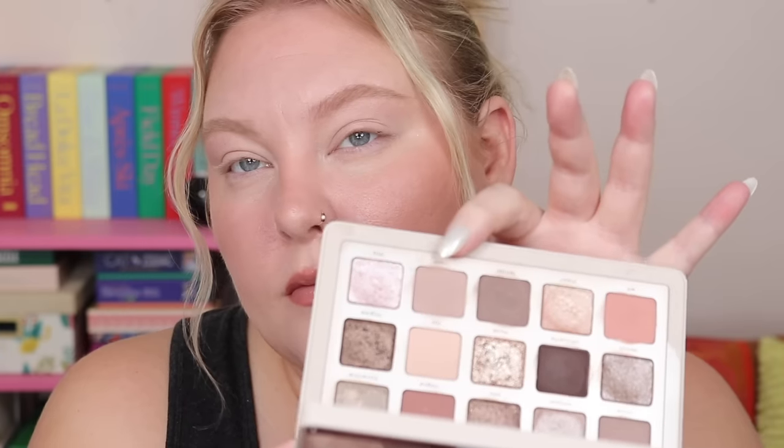I've done three looks with this palette. For the first look the footage got lost, but I'm mostly wearing Travertine all over the lid, a little Mesh on the outer corner for blending, and Mia on the inner corner for a pink sparkle — a really simple, easy everyday look. For the second look I wanted to bring in warmer, rosier tones. I put Mesh down first as a base, then blended Wit on the edges for warmth.